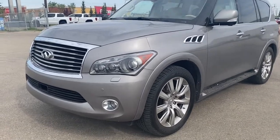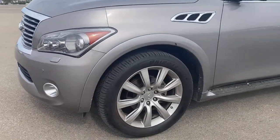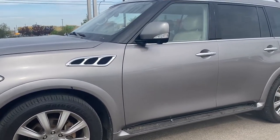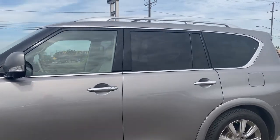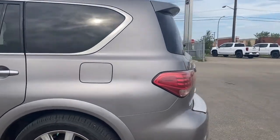At the front of the Infiniti, we've got fog lights, 22-inch aluminum wheels, a 5.6-liter V8 engine under the hood, running boards down the side, roof rails up above, rear tinted windows, and a power lift gate at the rear.